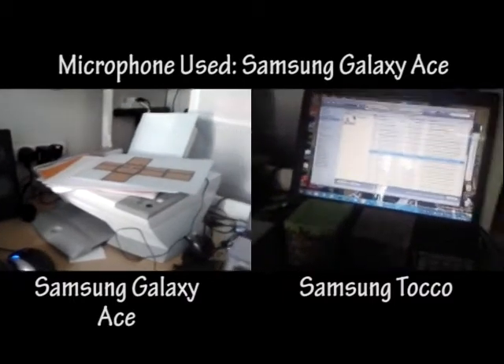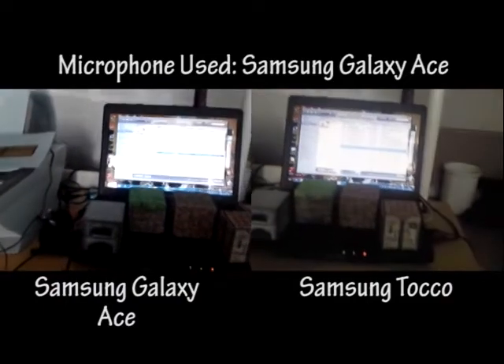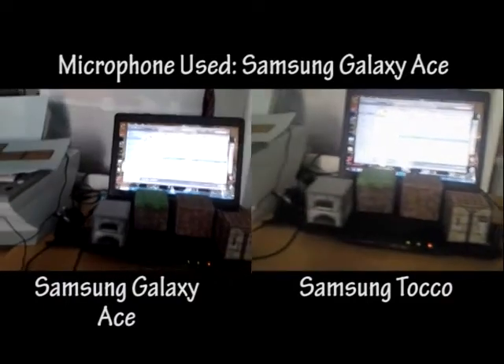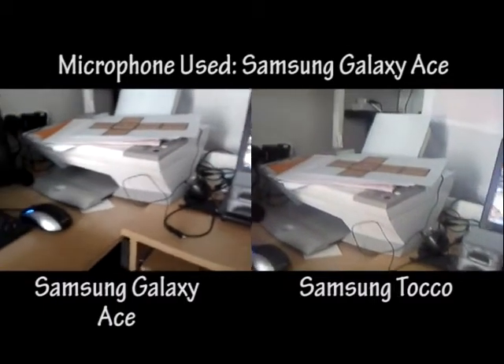I'll give you a little tour of my desk here. The lens does allow for better lighting — as you can see, the desk is lighting up a lot more than with the Toco camera.